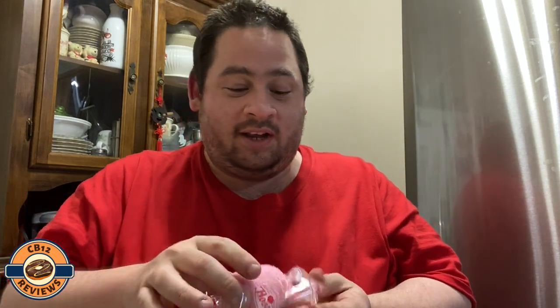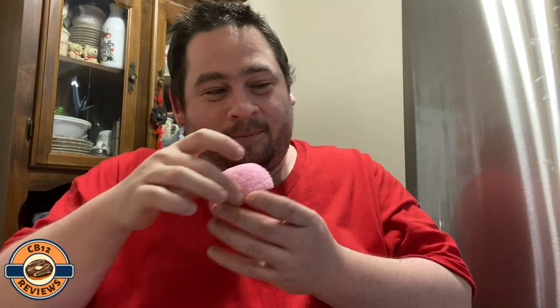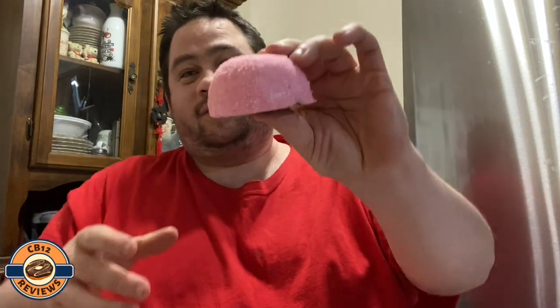Let's open this up. Oh, that smells really good! It just seems like a lot of fun, and it smells like coconut. So let's see what this is — it's a coconut and marshmallow covered chocolate cake with creamy filling. So it's chocolate, coconut, some marshmallow, and some filling. Let's take a bite of this.